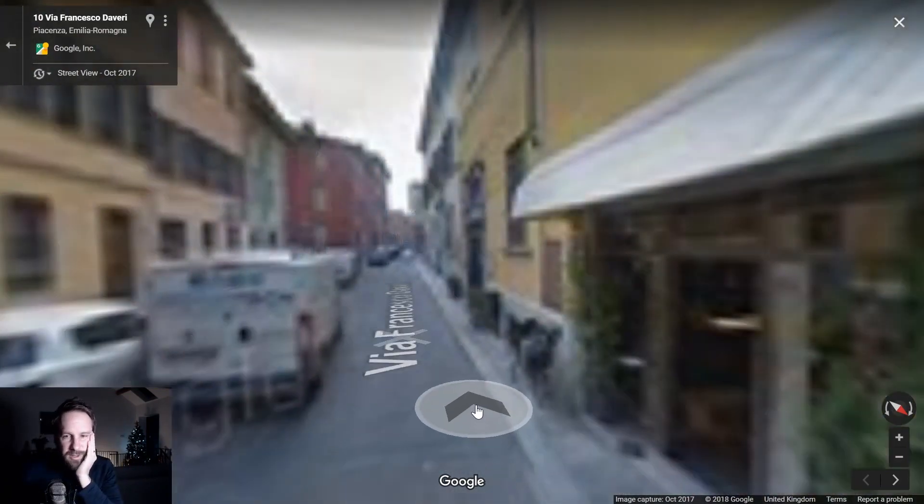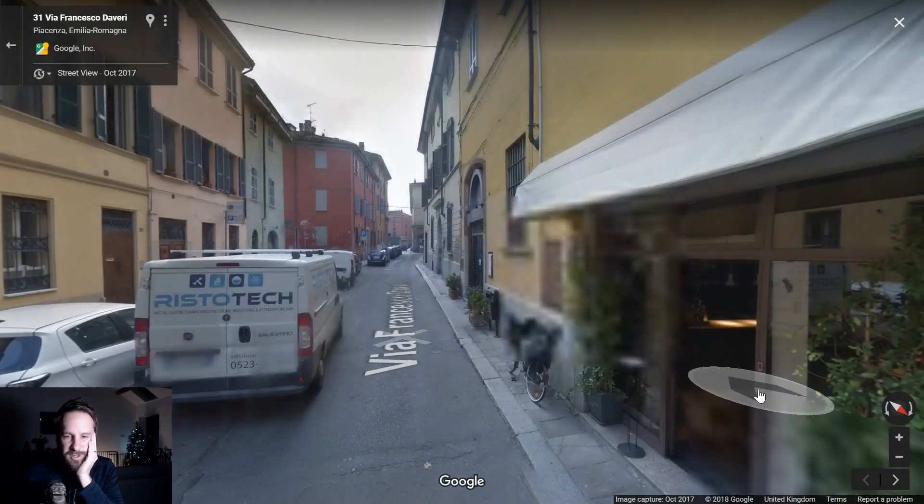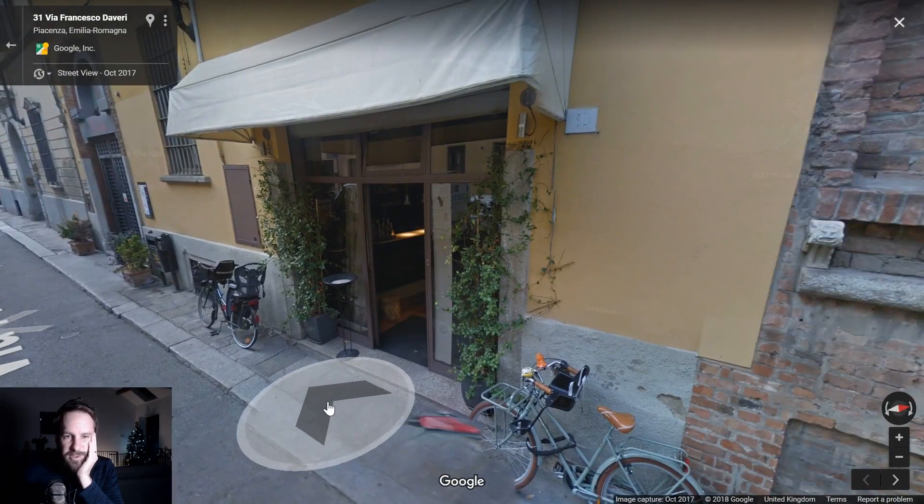Okay Google, I'll accept your recommendation to go up this street — better be something decent here.